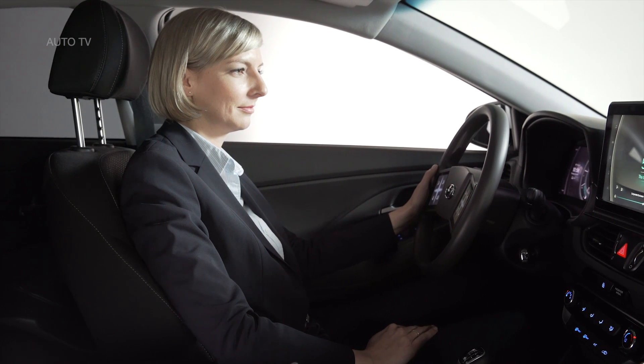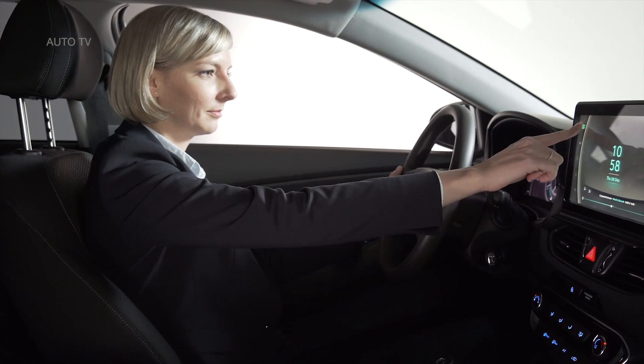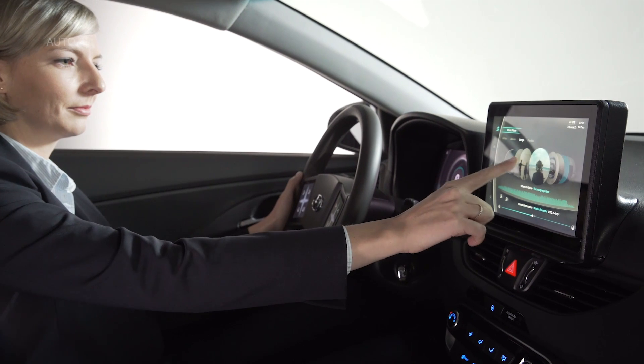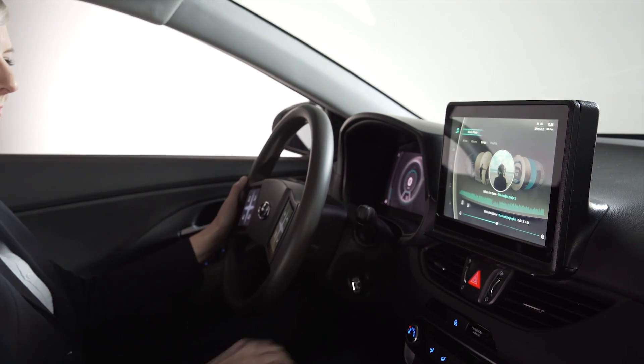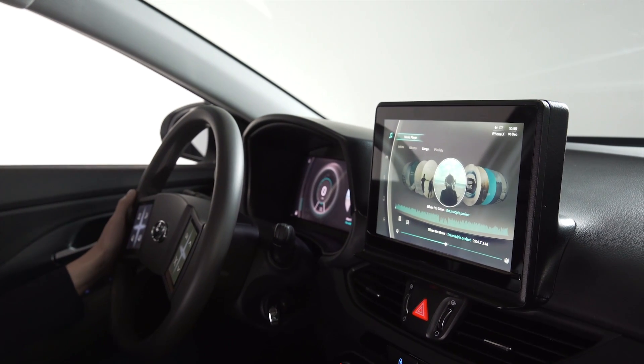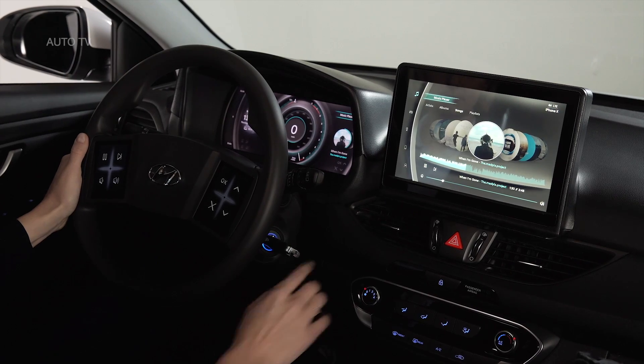Hyundai, in pursuit of making cars more perfectly intuitive and user-friendly, has released a working prototype of its virtual cockpit, featuring two huge display screens instead of physical hard buttons. The idea is to make the cockpit easily customizable for users, and no, it's not an April Fool's joke.